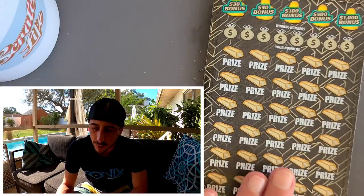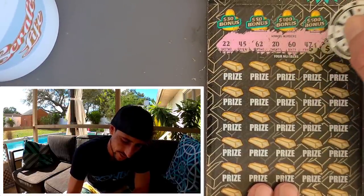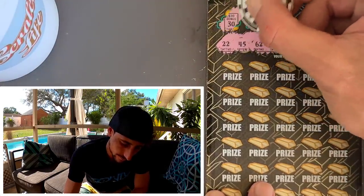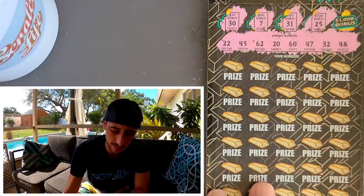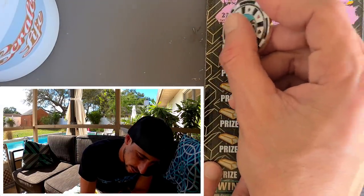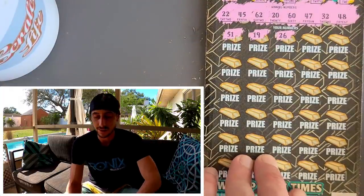We're $90 in on this one, we already got $40 back. Hopefully we get a win here — not only do we beat the odds but we did really good. 22, 45, 62, 20, 60, 47, 32, and a 48. Here we go! 30 — we need 20 or 60, not the dirtiness. $50 bucks, $700, 31. The bonus — it's impossible to get the bonus on this ticket. 25 and a thousand bucks! What I'd really like to find on this ticket is a symbol — the 5x, the 10x, or the infamous gold bar. Never found a gold bar.